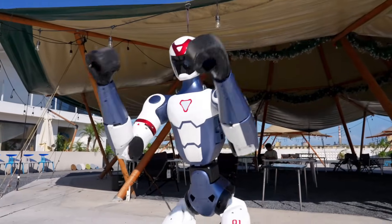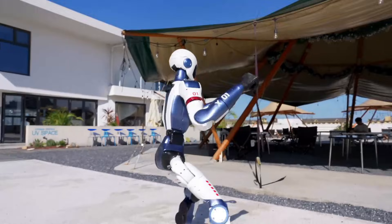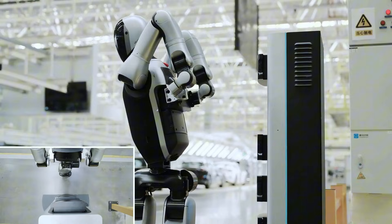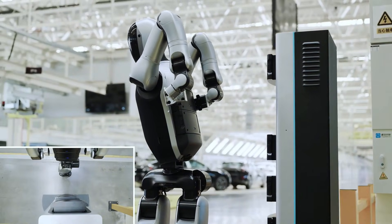Batteries are also available for purchase, since the R1 doesn't charge while plugged into the robot. It would have been impressive if it had a self-replacing battery like the Walker S, but the R1 is not autonomous yet and can't do that.